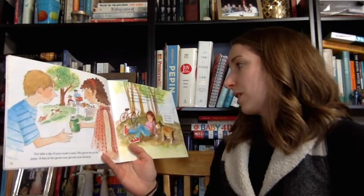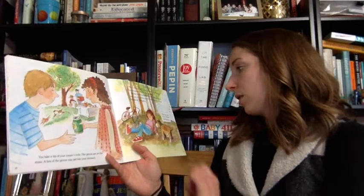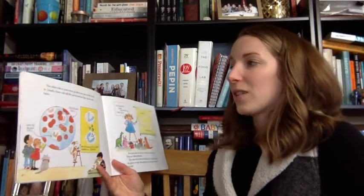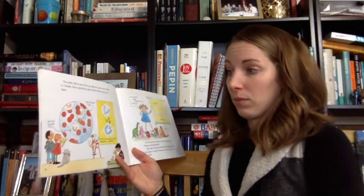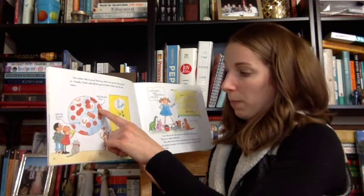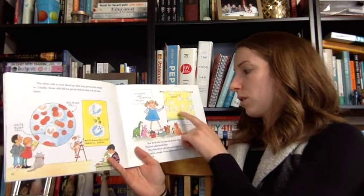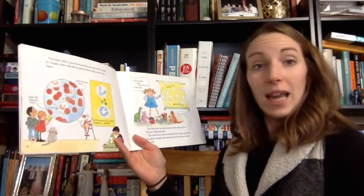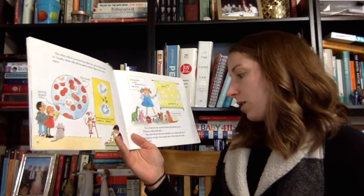But even when harmful bacteria and viruses get into your body, you don't always get sick. That is because your body has ways to fight germs. The white cells in your blood go after any germs that sneak in. Usually these cells kill the germs before they can do any harm. Your blood also has special proteins that attack germs. They are called antibodies. The white blood cells and antibodies don't always get rid of the germs, though. Some germs stay in the body and make you sick.